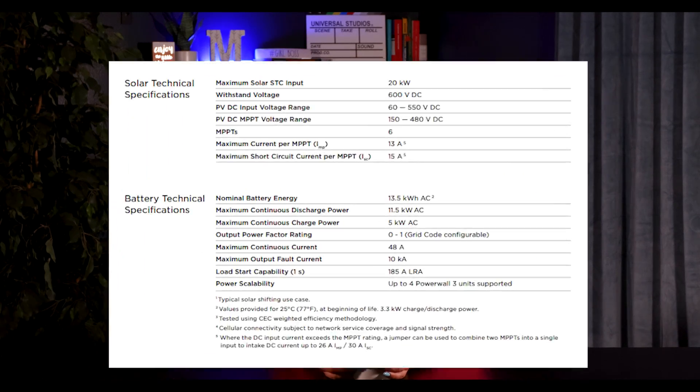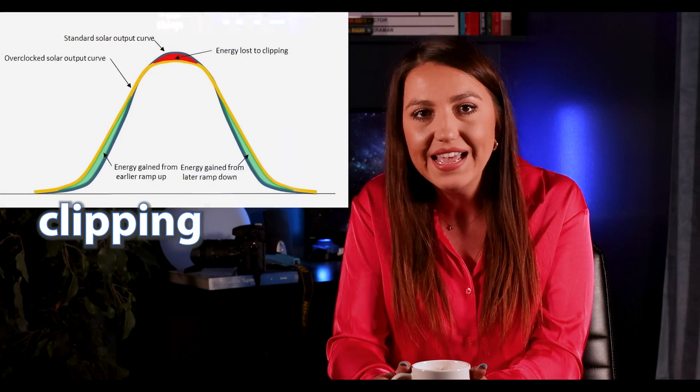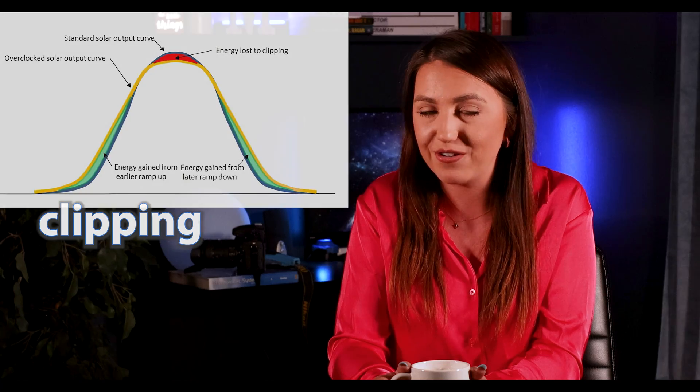I've also verified that the Powerwall 3 has a maximum AC output of 11.5 kilowatts. However, if your solar system is producing more than 11.5 kW, up to an additional 5 kilowatts can be directed to charge the battery itself. So if your solar panels are generating 16 kilowatts, 11.5 will go to your home or back to the grid, while the remaining kilowatts will be stored in your Powerwall for later use. This is incredible news because we can connect a lot of panels to one of those units without too much worry about clipping.